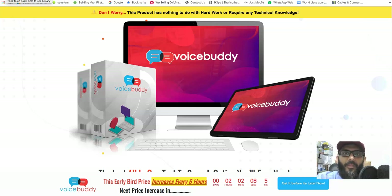Assalamu alaikum, peace and blessings be upon y'all. How are you guys today? As you can see, the new product is called Voice Buddy. So what is Voice Buddy? It's basically a text-to-audio converter — text to speech.